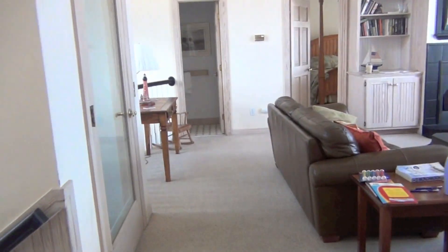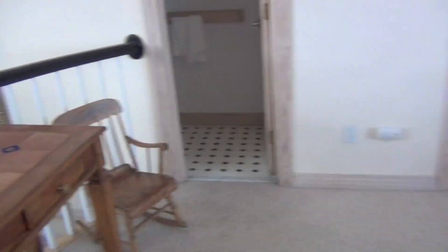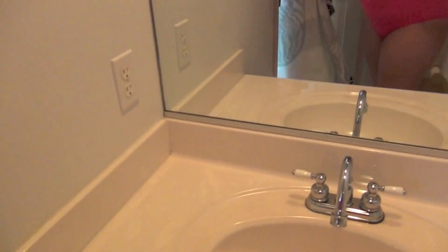Coming out here, there's a little area outside. Over here is a bathroom — this is the only bathroom without a shower, so it just has a toilet and a sink.